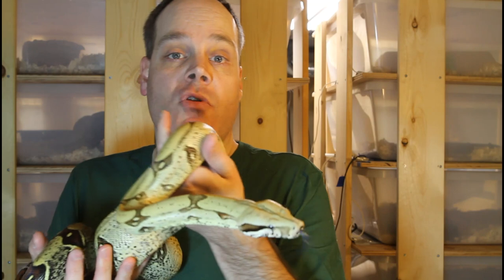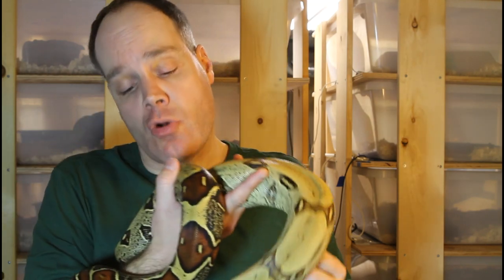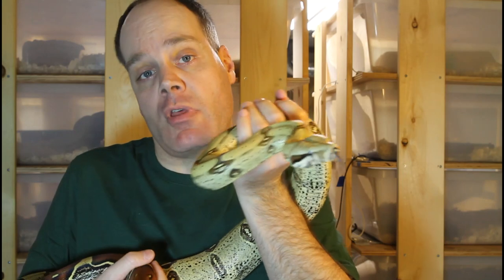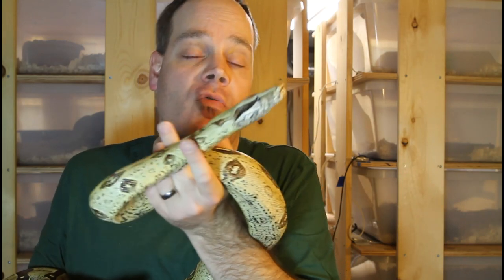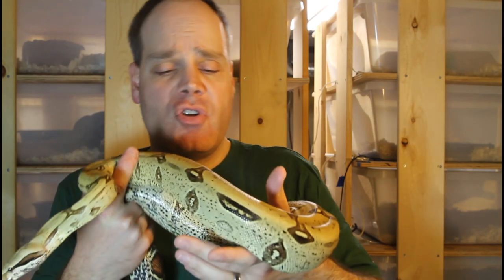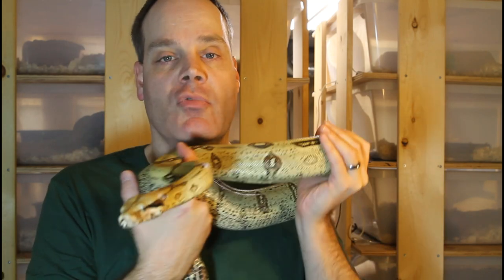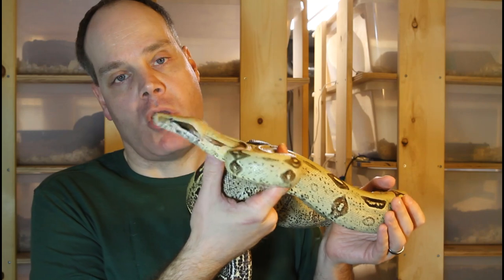This girl is a little bit bigger than the Suriname male I just showed you, even though she's a year younger and on the same feeding schedule. These Peruvians were really big at birth — almost two feet long — quite a bit bigger than my Surinams from the 2014 litter, and they've grown a little bit faster. She may be ready to breed next year or the following year; I'll just have to see how she does before I decide when to pair her up.